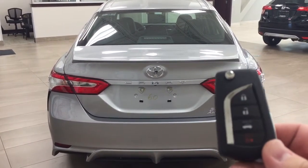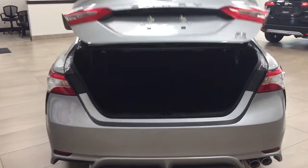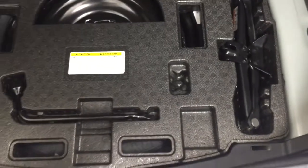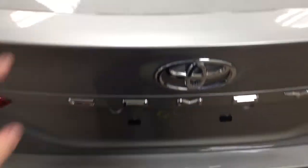Taking a look at your key fob, you have your lock, unlock, trunk release, and panic button. If you hold down the trunk release for approximately two seconds, it'll open up for you. If you need more room, you have a 60/40 split for the rear seat, which you can fold down using the two tabs up top. Underneath the floor you'll find your jack and tool kit as well as your spare tire, so if you find yourself in a pinch, you know exactly where it's located.